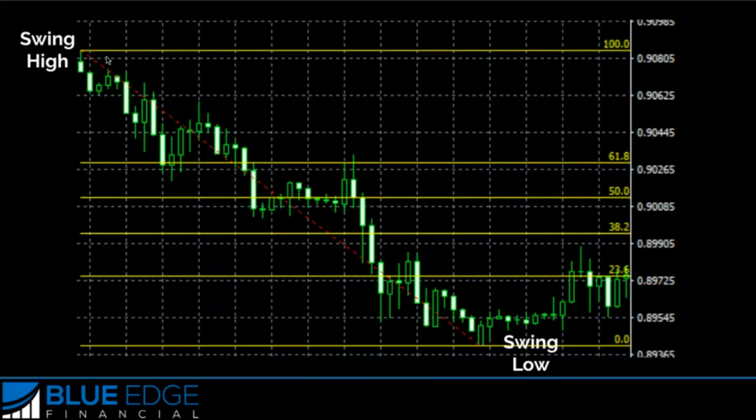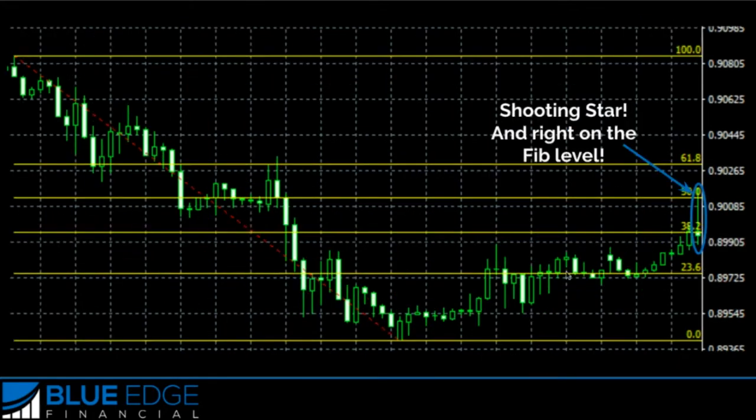We took out the Fibonacci retracement tool. We plotted from the swing high up here down to the swing low down here, and it gave us the Fibonacci retracement levels. You can see here that the market continued going up against the trend, so we're looking for an opportunity to get into a sell to continue with the trend down.